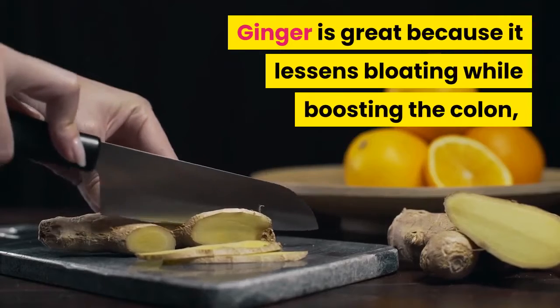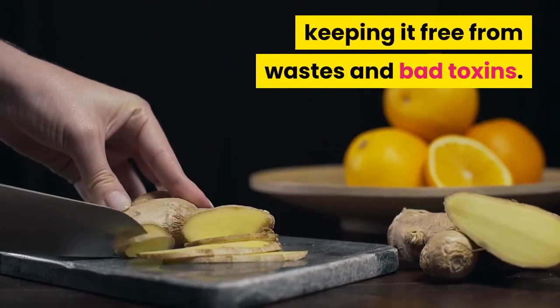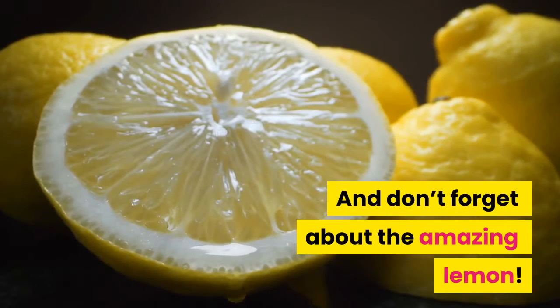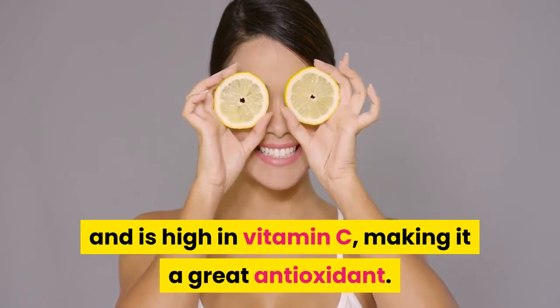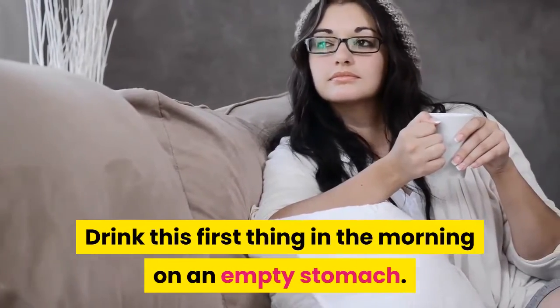Ginger is great because it lessens bloating while boosting the colon, keeping it free from wastes and bad toxins. And don't forget about the amazing lemon — lemon juice helps digestion and detoxification, and is high in vitamin C, making it a great antioxidant. Drink this first thing in the morning on an empty stomach.